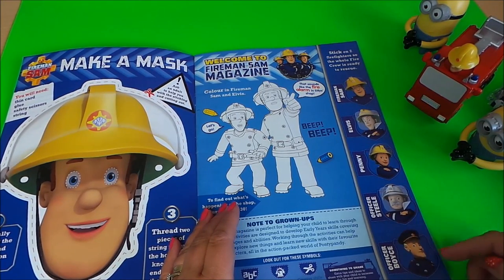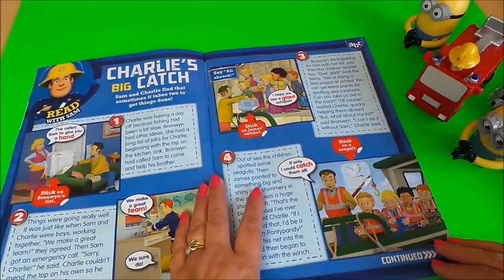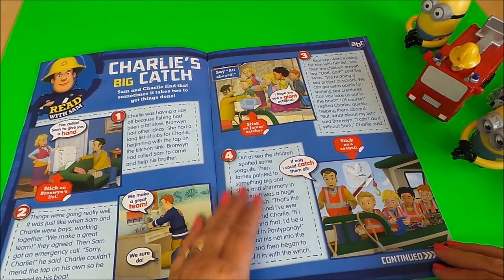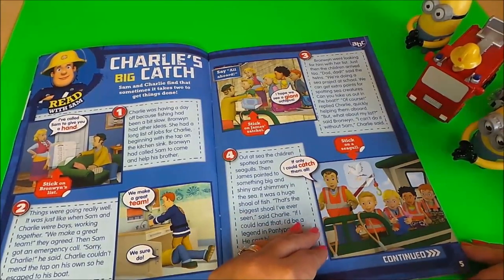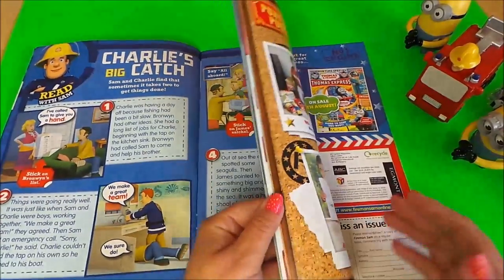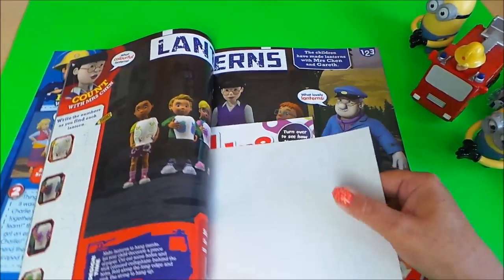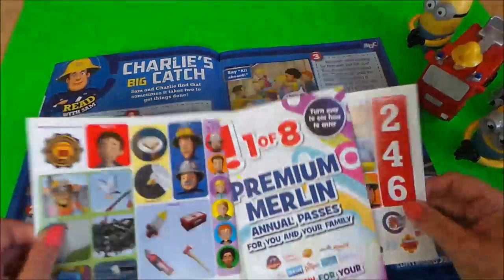There's Fireman Sam, Elvis, Penny, Station Officer Steele, and Officer Boyce. Here we have a read with Sam — Charlie's big catch — which looks rather fantastic. There are spaces to put the stickers; not sure where they are, let's take a look. Could be them, let's just take them out and have a look.